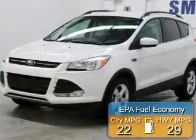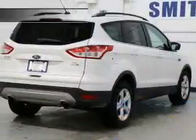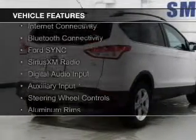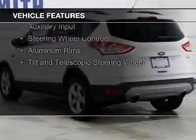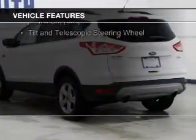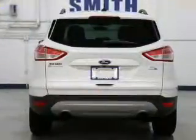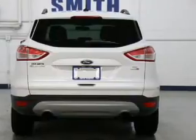Great fuel efficiency saves you money by requiring fewer trips to the gas station. The features include a turbocharger, internet connectivity, Bluetooth connectivity, Ford Sync voice activation, Sirius XM satellite radio, digital audio input, and auxiliary input, steering wheel controls, aluminum rims, and a tilt and telescopic steering wheel.